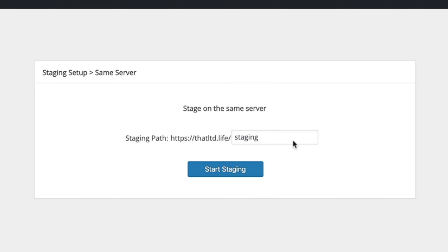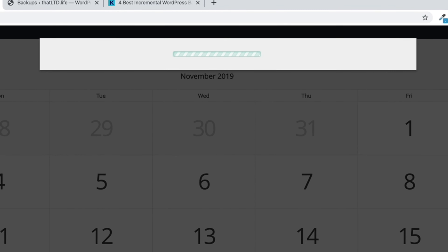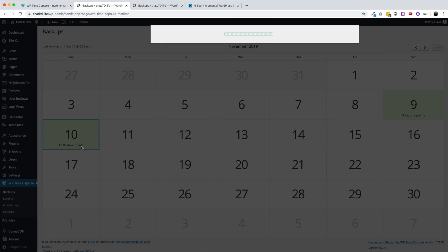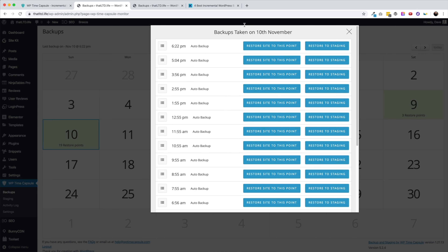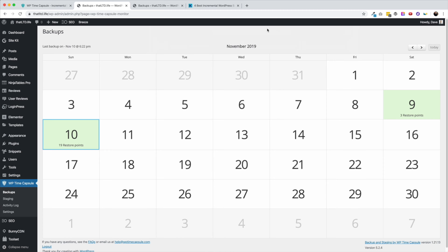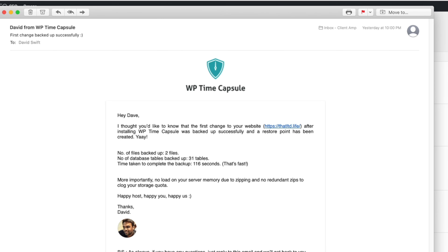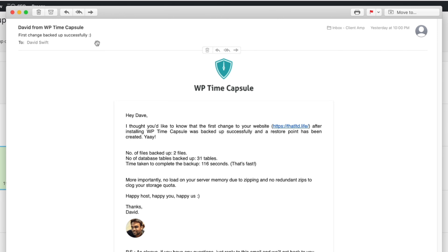WP Time Capsule also has a super easy to use staging feature that lets you create a copy of your site for testing or trying out the backups before you push them live in a situation where you need to restore. There are many premium plugins that only offer staging, so this feature is a really nice extra bonus. After letting WP Time Capsule run on one of my sites for a little over a day, I had over 20 restore points that were automatically triggered. WP Time Capsule emailed me to let me know that the initial backup was complete, and then again when the first automatic backup triggered by a site change was also complete.